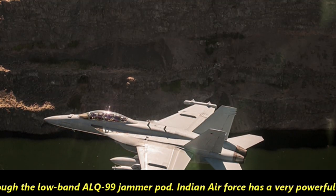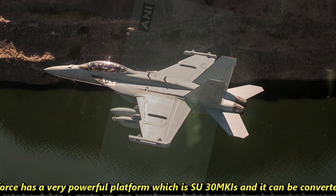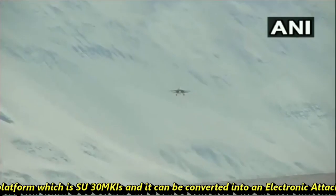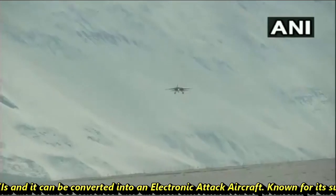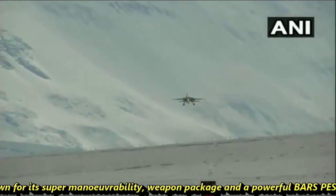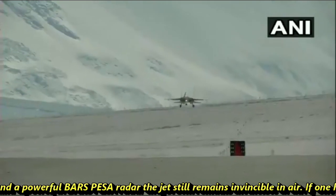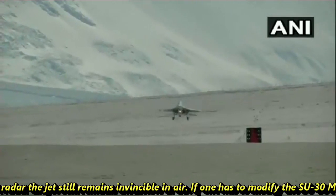The antenna on board the aircraft includes a satellite communication antenna and communication countermeasure sets antenna, which transmits signals through the low-band ALQ-99 jammer port. The Indian Air Force has a very powerful platform in the Su-30 MKI, and it can be converted into an electronic attack aircraft. Known for its super maneuverability, weapon package, and a powerful BARS radar, the jet remains a formidable platform. If one has to modify Su-30 MKIs for the EW role, you need two jammer ports at the wingtip, two high-band jammer ports, and one low-band jammer port, similar to the configuration of the EA-18G.